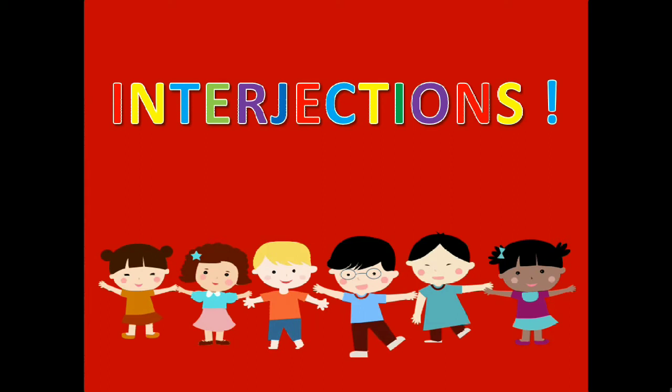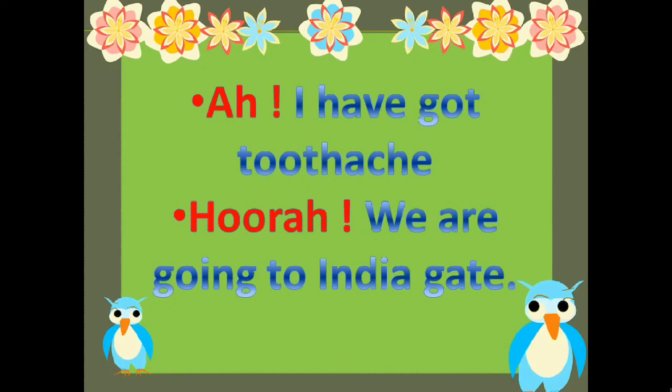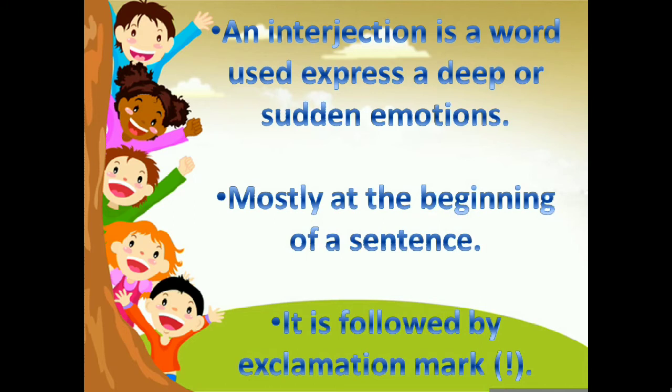Interjections. Ah! I have got toothache. Hurrah! An interjection is a word used to express a deep or sudden emotion, like Ah!